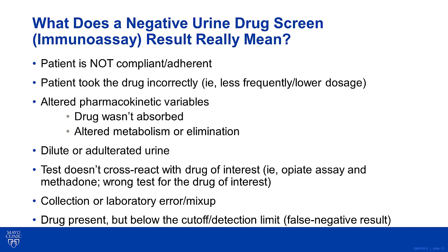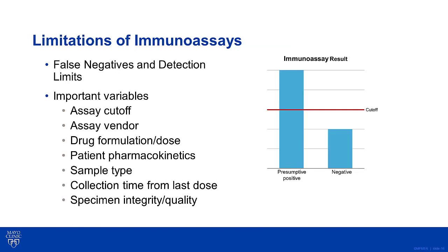What does a negative urine drug test result on an immunoassay really mean? It could mean the patient is not compliant with their prescribed medications. It could also mean they were partially compliant and maybe missed a few doses or took less medication. Maybe the patient is well hydrated and the urine is dilute, or possibly adulterated. Alternatively, the wrong test might have been ordered and the test may not cross-react with the patient's medications. However, another explanation is that the drug may actually be present but is below the cutoff or detection limit of the assay, leading to a false negative result. False negative results can happen as easily as false positive results with immunoassays.